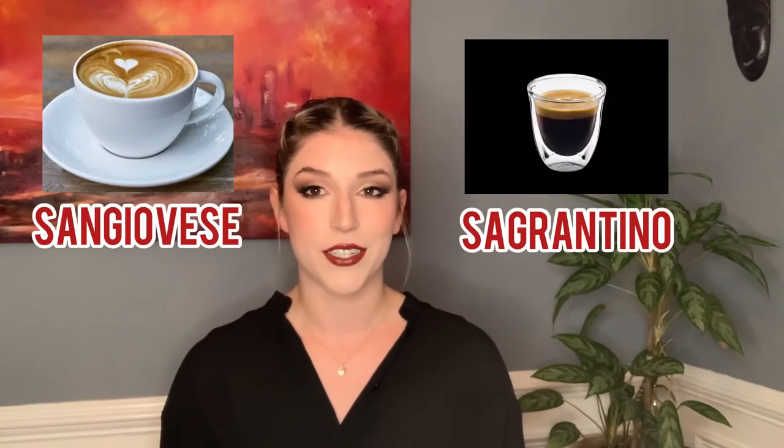Sagrantino is a personal all-time favorite grape of mine, and a nice way to think about it is that if Sangiovese is a latte, Sagrantino is like espresso. In this case the Scaccia Diavoli is blended with both Sangiovese and Merlot to make it a bit more casual and food-friendly. The nose and the palate are very consistent, and the starring flavors are strawberry and pomegranate, complemented by a nice earthy finish featuring some forest floor, warm earth, and winter spices.